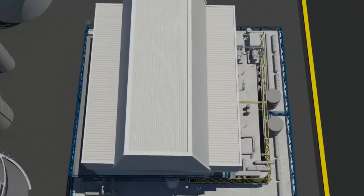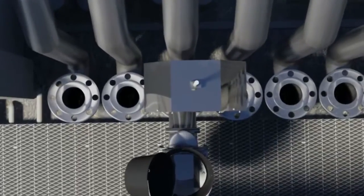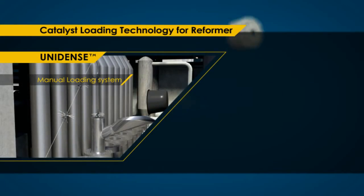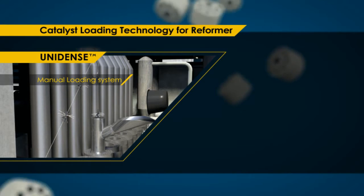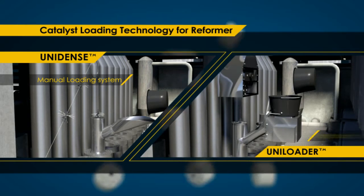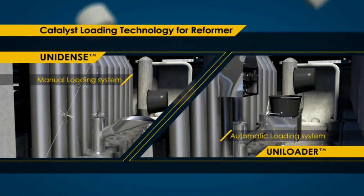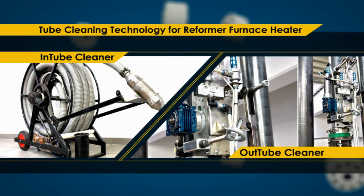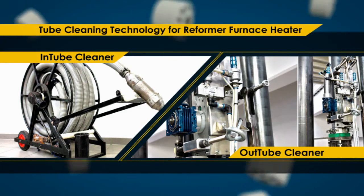We offer customers our patented reformer tube catalyst loading technique and also our tube cleaning technology. Apart from the Unidense loading method, we have continuously developed and further improved to automate the technique. The Uniloader system has revolutionized the way catalyst is being loaded into primary reformer tubes. We also provide tube cleaning technology services to cater for the growing demand in the industry.